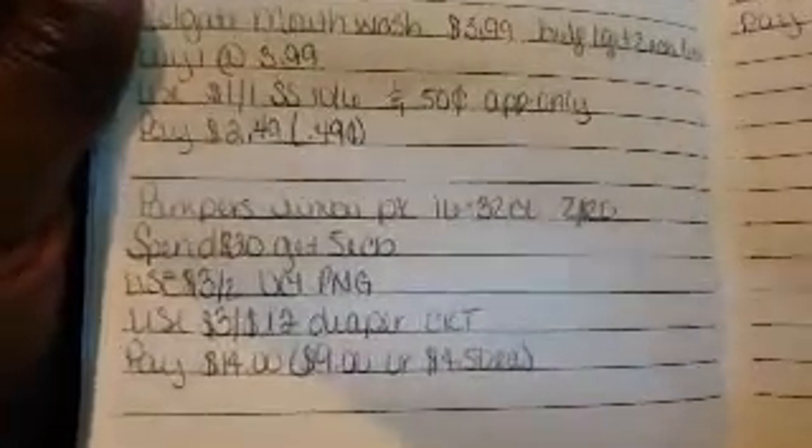Colgate mouthwash is $3.99. Buy one, get a two dollar ECB — limit of two. Buy one for $3.99, use a $1 off coupon from the 10/6 Smart Source. I also have an app-only 50 cent off coupon, so I'll be paying $2.49. I'll receive a two dollar ECB making it 49 cents for one.